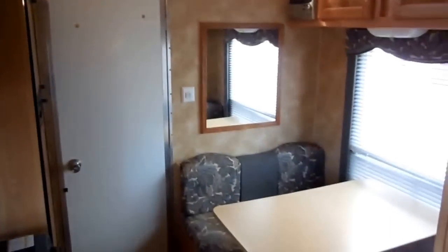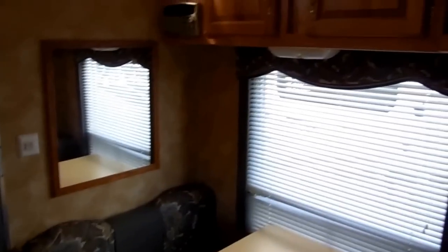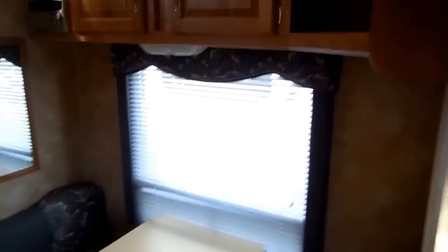Toy hauler season is just starting and we've got one of the largest selections of used toy haulers in the southeast. I've got toy haulers starting at 15 feet to almost 40 feet long — fifth wheels, travel trailers, even some hybrid toy haulers. Used toy haulers are extremely difficult to find, and with my prices you're going to save thousands. This 2003 model in immaculate condition — you'd have paid $45,000 to $50,000 new. I'm selling this one for only $12,900.